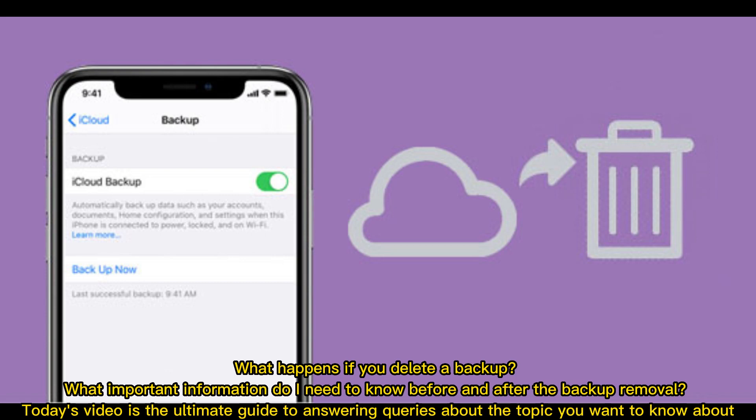What happens if you delete a backup? What important information do I need to know before and after the backup removal? Today's video is the ultimate guide to answering queries about the topic you want to know about.